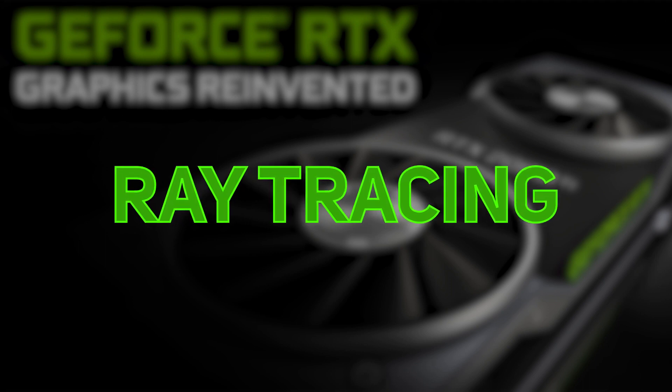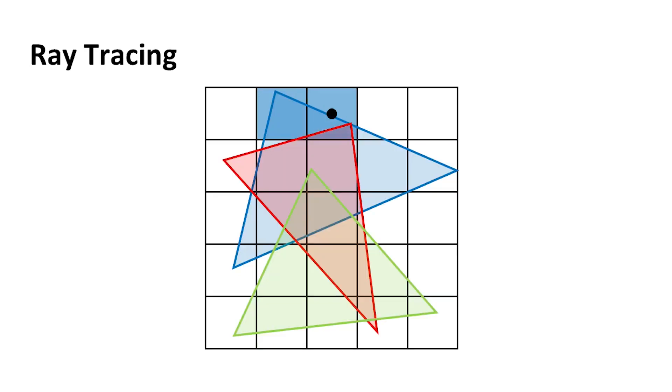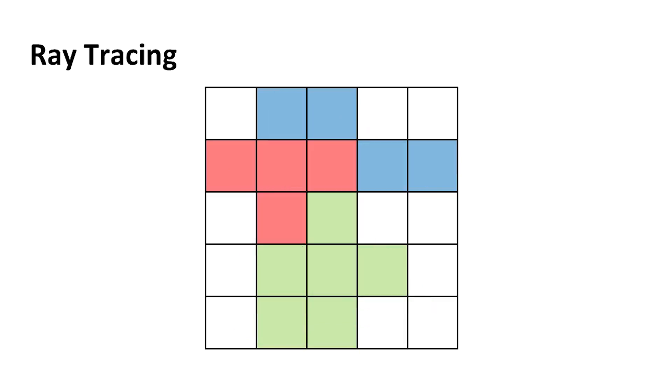First up is ray tracing. Rather than using traditional rasterization, ray tracing basically calculates the way light would travel and interact with the environment to give a much more accurate representation.